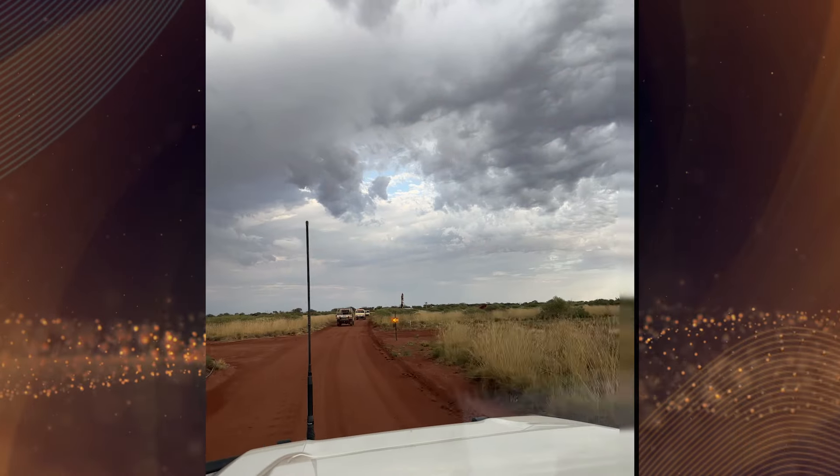Never in my wildest dreams did I think it would end up being a world-class niobium discovery. I joined WA1 two months after the IPO, and within about five days of joining I was up at a remote community called Balgo completing a heritage survey. My name is Stephanie Ray, I'm the general manager of exploration and geology at WA1.